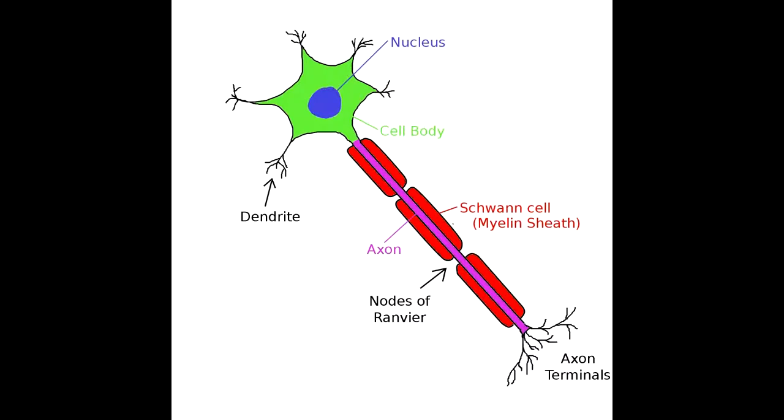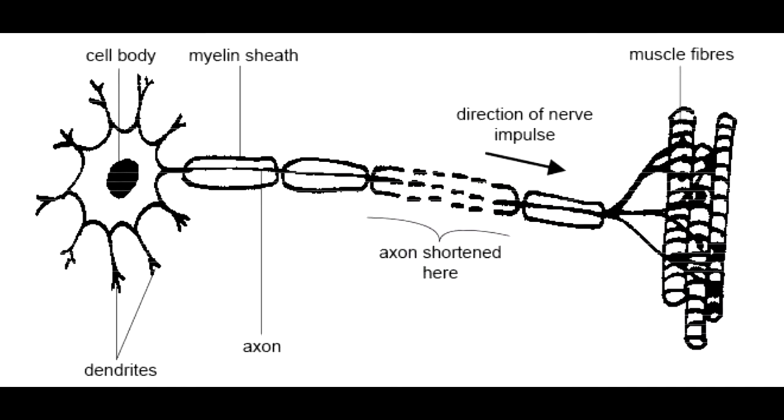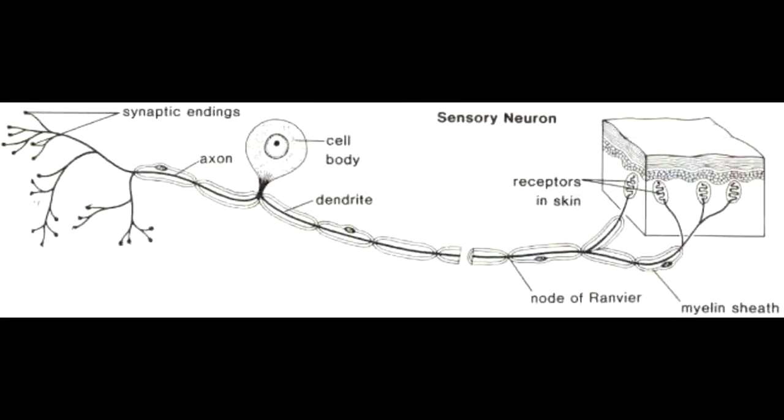There are two types of neurons: sensory neurons and motor neurons. Motor neurons connect to your muscle tissue and can tell a muscle to move at a specific time. Sensory neurons are found all around your body — that's how you can sense a hot stove or cold.